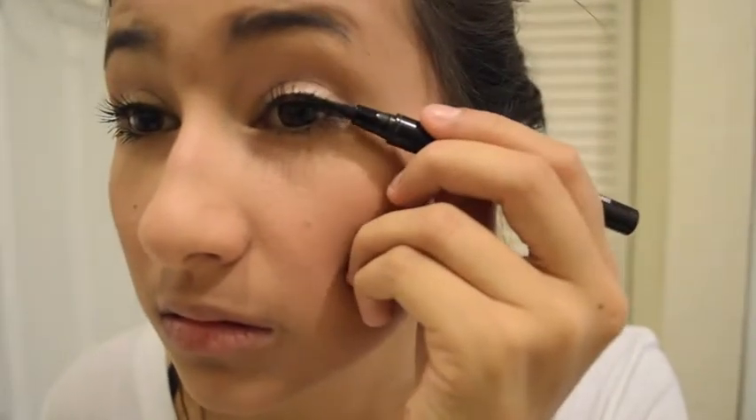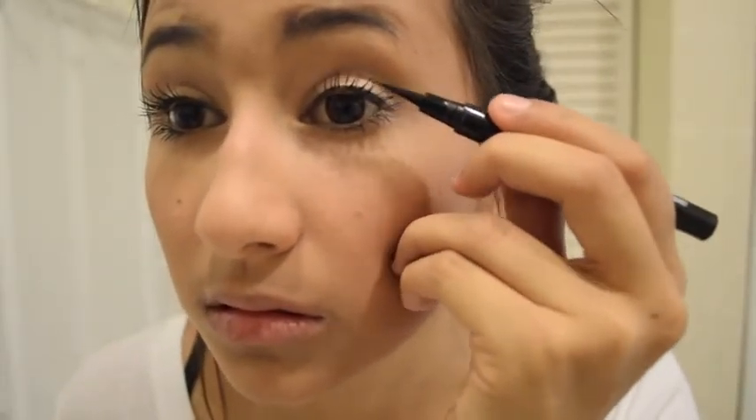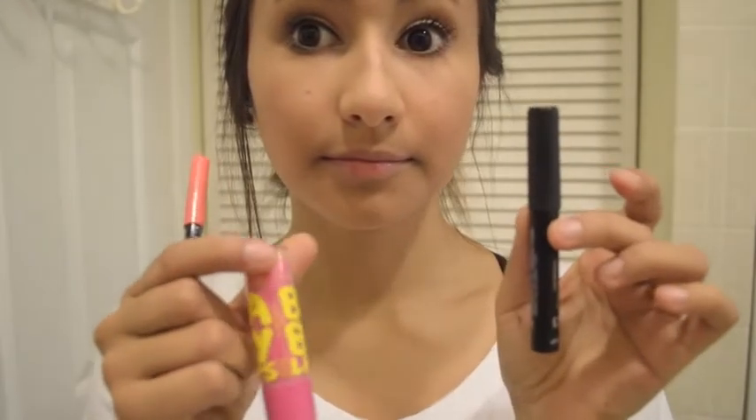Now use the Master Precise Eyeliner by Maybelline to do a simple eyeliner — nothing fancy, just simple eyeliner. For my lips I'm going to use a lip balm called Sugar to make them soft and smooth, because you never know who you're going to kiss on Valentine's Day. Basically for my lips I'm going to use everything pink.